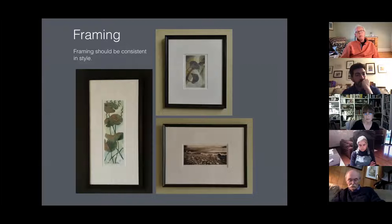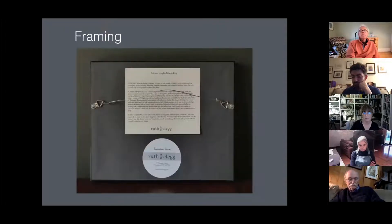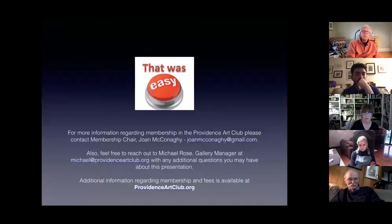Consistency is very important. When we talk about framing, it should be consistent in style. When Michael and his team mount a show, it's best to see an exhibit that is consistent in framing style so that we're not jumping all over the place — gold frames, black frames, different molding widths.